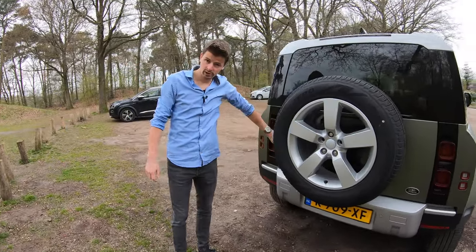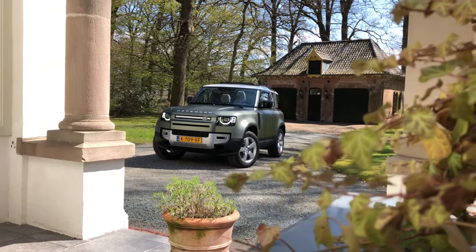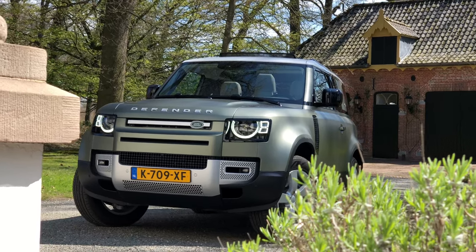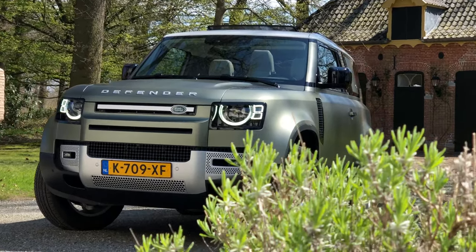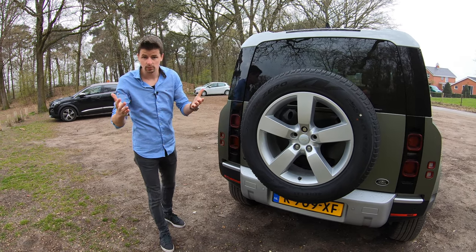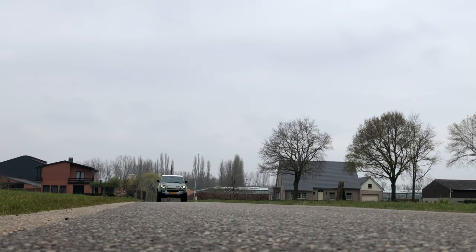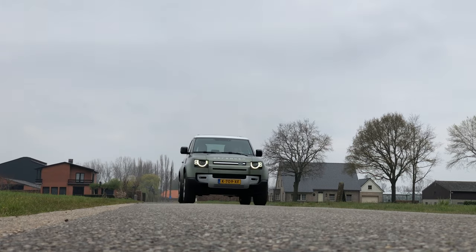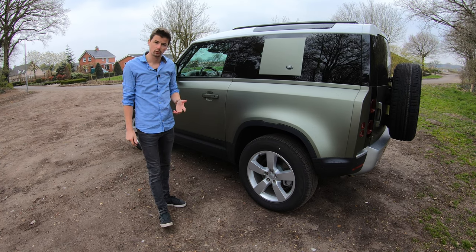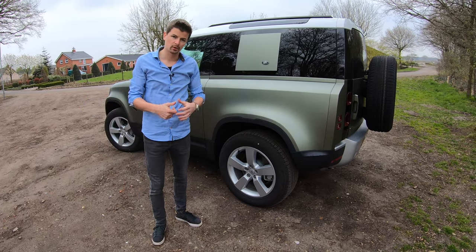Dit is dan een Defender First Edition, met de P400 6-in-lijn Ingenium benzinemotor. Dat is ook een mild hybrid: 400 pk, 6 seconden naar 100, en een top van ongeveer 190 km per uur. Echt een aanrader, en ook de krachtigste benzinemotor die je kunt krijgen in deze Defender. Want er komt ook nog een Defender V8 aan: de P525. Die heeft een 525 pk sterke 5 liter V8 supercharged, maar die kost 201.000 euro. Deze P400 AWD mild hybrid is er vanaf ongeveer 115.000 euro. En wil je dan ook nog alle opties eraan, zoals deze First Edition, dan moet je al denken aan 135.000 euro.